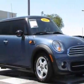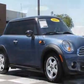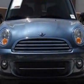Come take a look at this 2011 Mini Cooper Hardtop. This Cooper Hardtop has just under 3,000 miles.